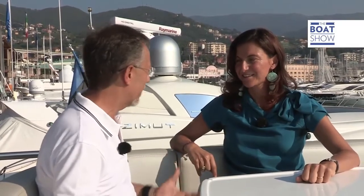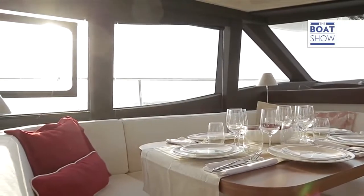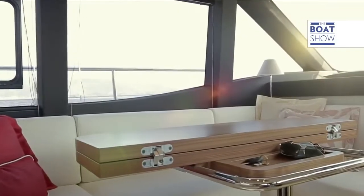We are here with Giovanna Vitelli. Giovanna, Magellano was the name of a very famous explorer from Portugal. Did you give the boat this name because you wanted to evoke a desire in the owners to explore more? Yes, that's true. The boat is designed like a trawler, with a big inside space for very comfortable sailing, but with an eye to very efficient consumption, which will allow the owner the freedom to perhaps explore new places a little bit further afield.